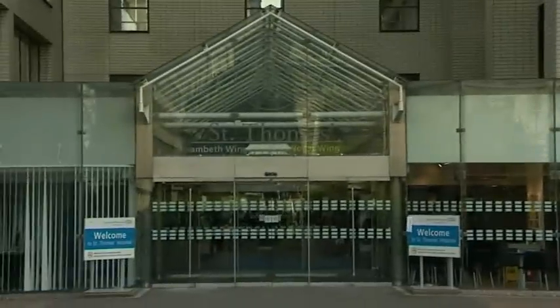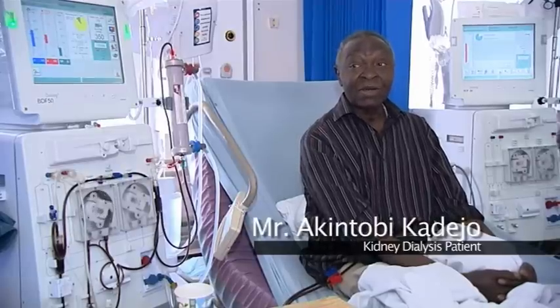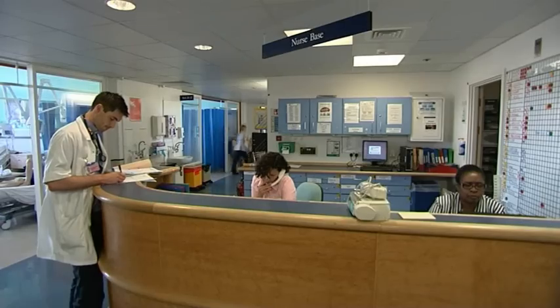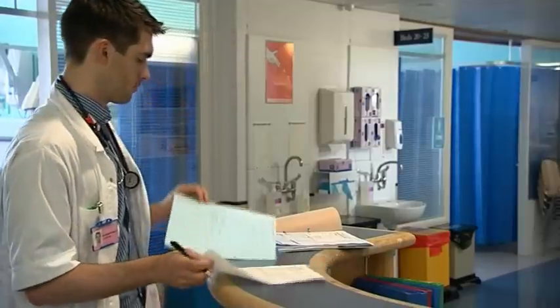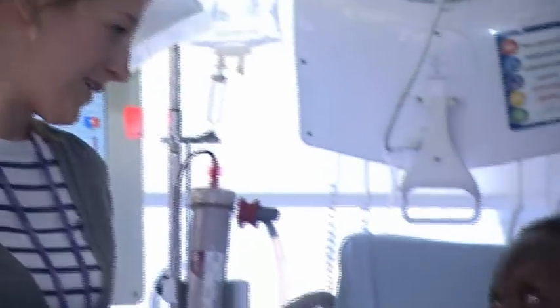Here at Guy's and St. Thomas we're a specialist centre for kidney disease or renal failure, and so we see a lot of patients with long-term kidney problems. The pharmacists helped me greatly when I was in the ward last time — they supplied me with all the drugs regularly as prescribed by my doctors. They helped me very greatly and I appreciated that.